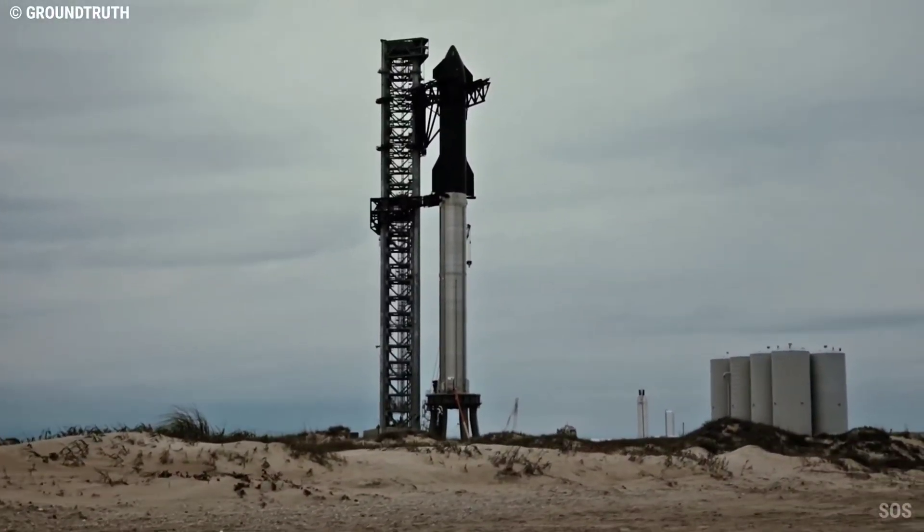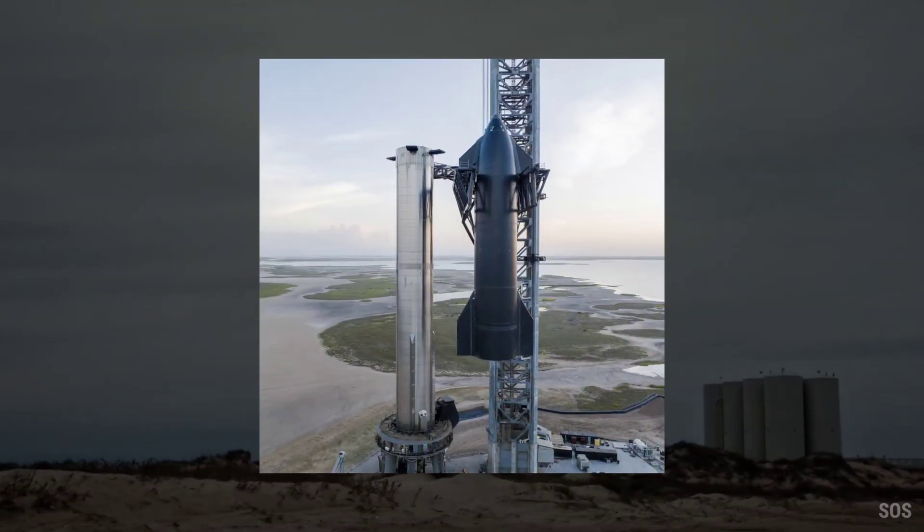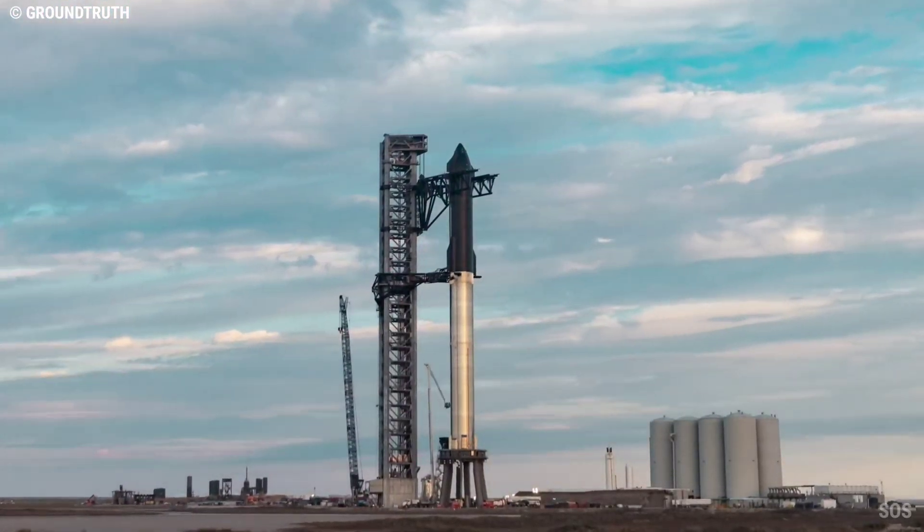For the first time in more than six months, SpaceX has stacked both stages of its next-generation Starship rocket, creating the largest and most powerful launch vehicle ever fully assembled.